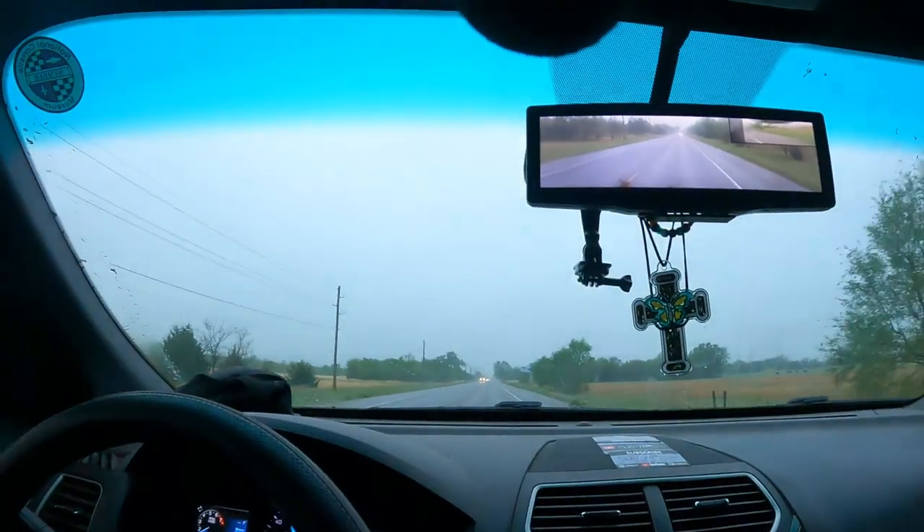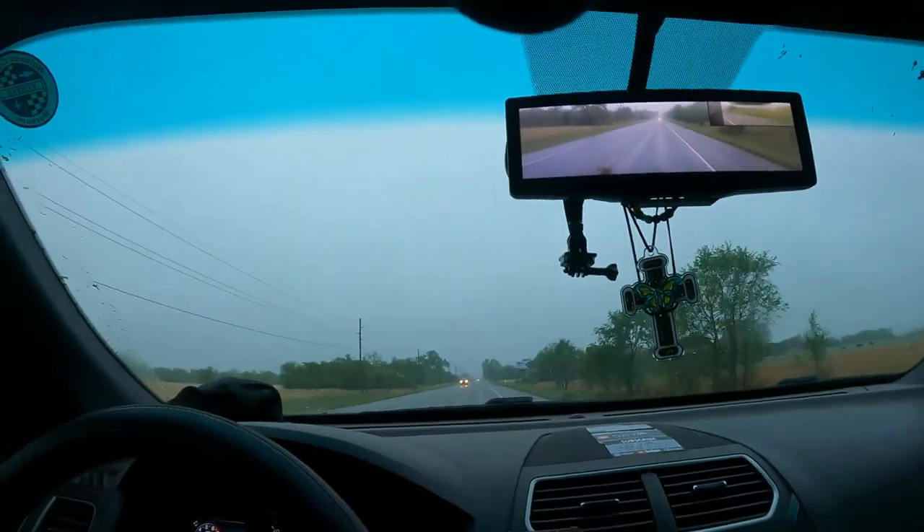Good morning, welcome back to our BET YouTube channel. My name is Trevor. Today it is raining again. Let's roll that intro.